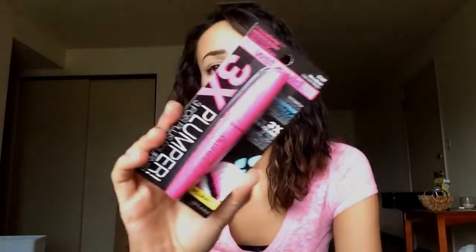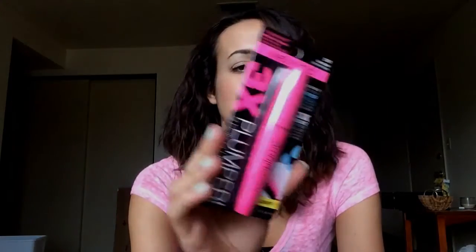I also picked up a waterproof mascara from Wet n' Wild, because I need a waterproof mascara for Mexico for when I want to take nice pictures with my boyfriend. I just picked up the Plumper — it just says Plumper. This was $3.99, and then the Color Tattoo was $7.29.